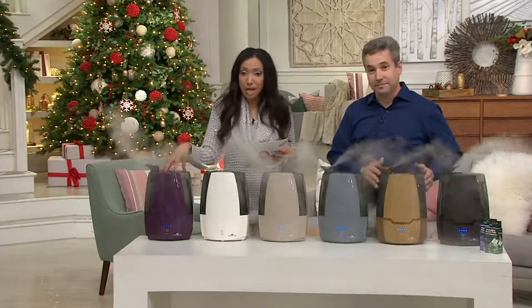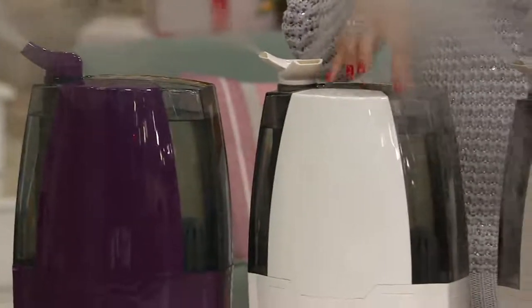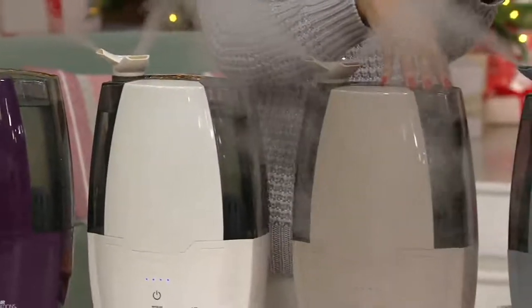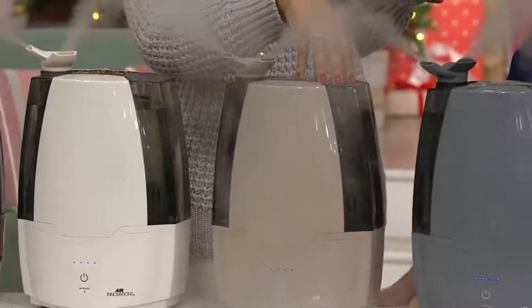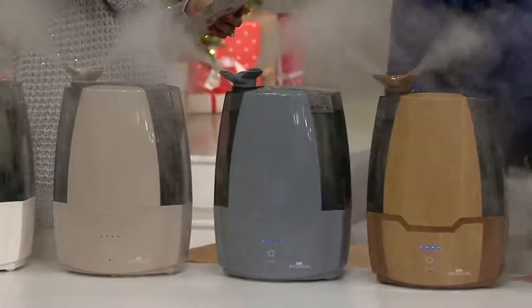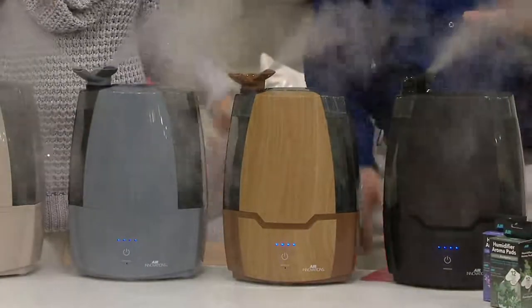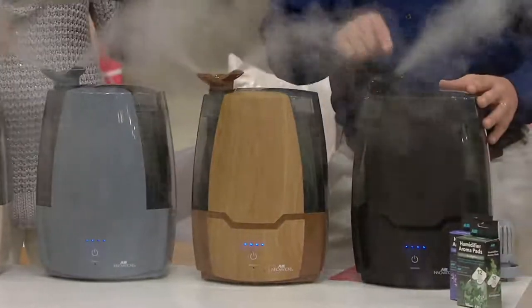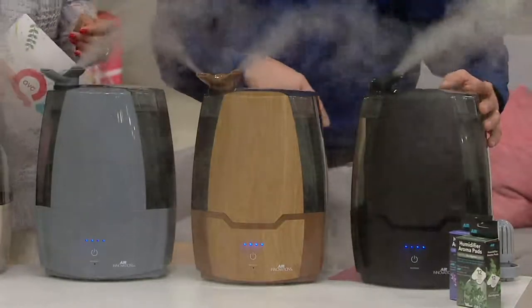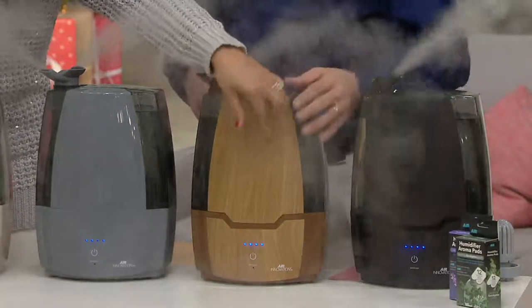We have it for you in plum — your purple tone — cream, always very popular in the Air Innovations humidifiers. We also have it in taupe and platinum. Then there's the oak, which has almost like a wood grain finish to it, and the espresso, which is almost like a dark walnut — a beautiful rich wood grain. The espresso has been hugely popular; we just got more back in not long ago.